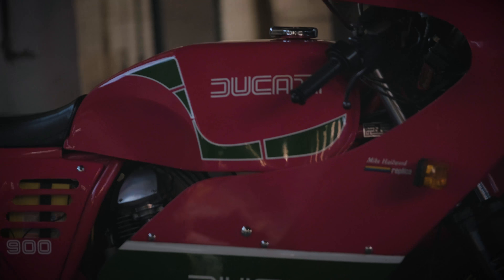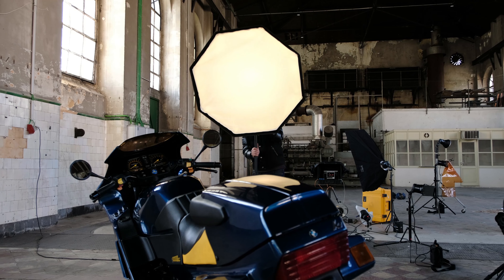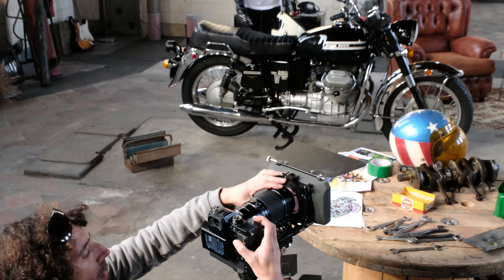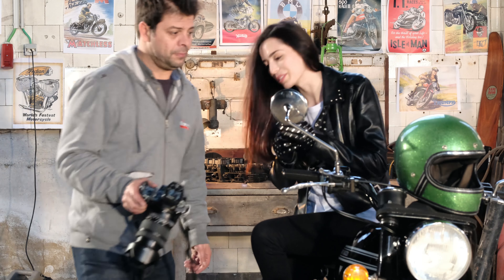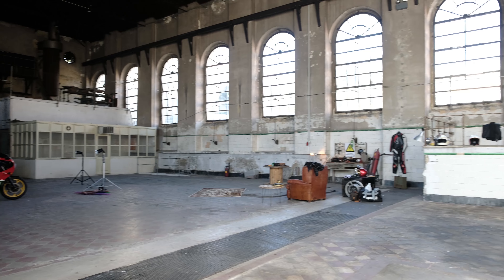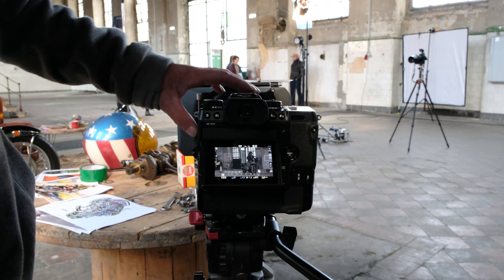I recently partnered up with the Portuguese Antique Motorcycle Club and we had five awesome classic motorcycles and a gorgeous model, who's also a member of the Club Medina, as our subjects. My setting was this amazing old industrial factory. This gave me the perfect opportunity to film with the new Fuji X-H1.